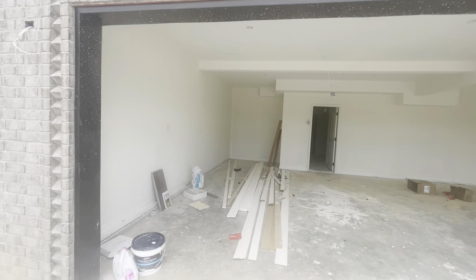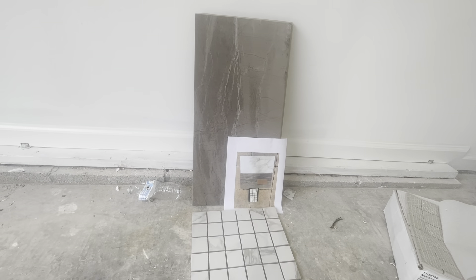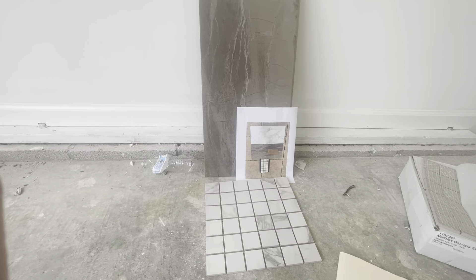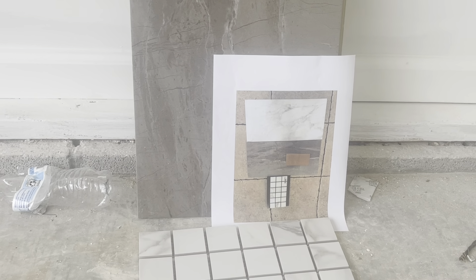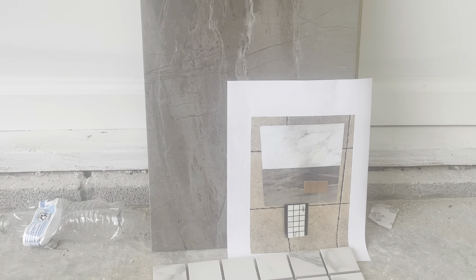I did want to show you this — here is the tile, confirming the colors that you've selected. They are correct. I do not believe there is any white tile in here yet.